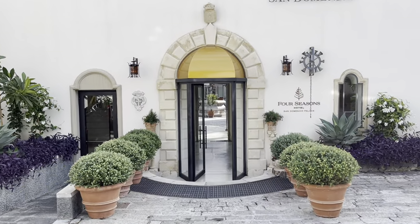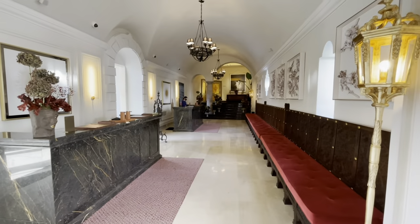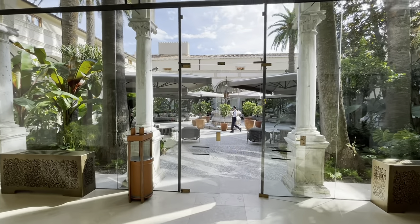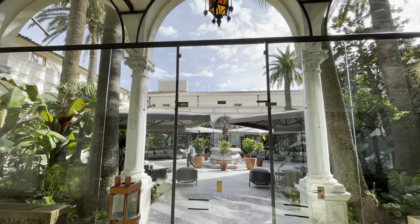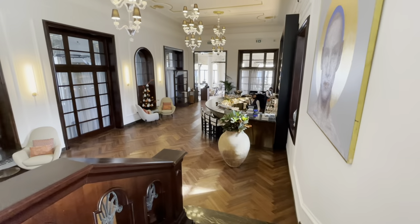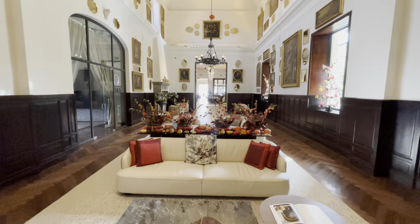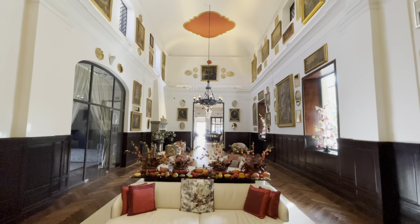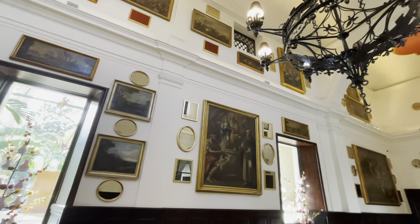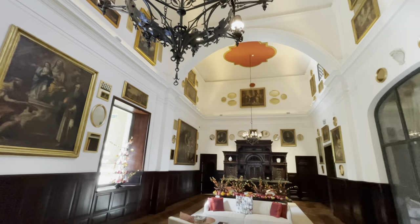The hotel is steeped in history, dating back to a 14th century Dominican convent, and became a hotel in 1896 in the Liberty style. It's seen famous guests from Oscar Wilde to Elizabeth Taylor, Audrey Hepburn, and Sophia Loren. The painstaking work took Four Seasons three years to restore this masterpiece to what is now a truly fabulous hotel in Taormina.